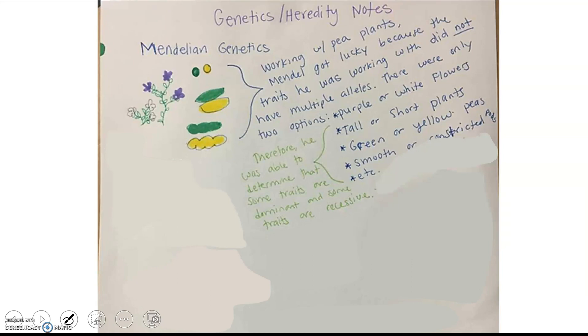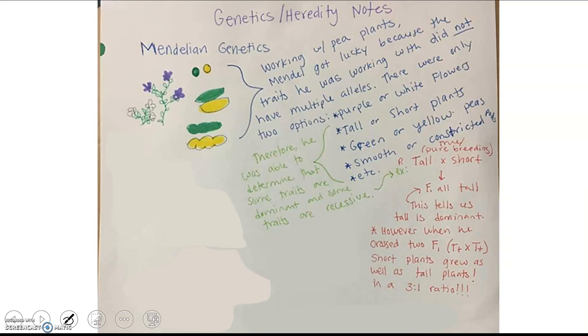Mendel was actually able to determine that some traits are dominant and some are recessive. For example, if he made a purebred or true-breeding line of tall plants and then a true-breeding line of short plants, he would find that all the F1 were tall, telling us that tall is the dominant trait. However, when he crossed two F1s — a heterozygous tall and a heterozygous tall — short plants grew as well, in a 3 to 1 ratio.